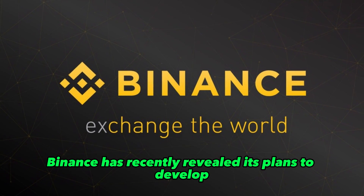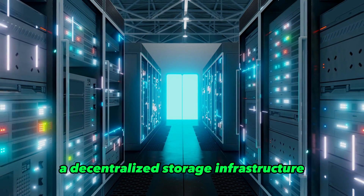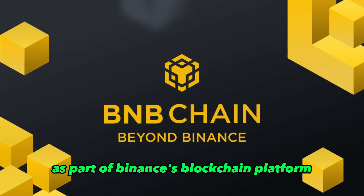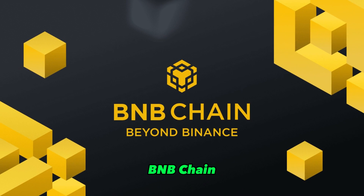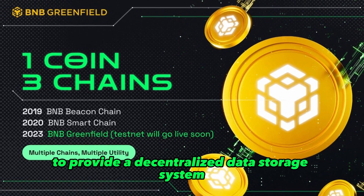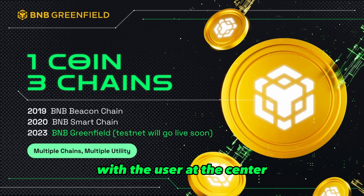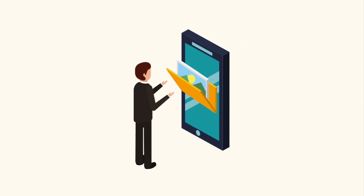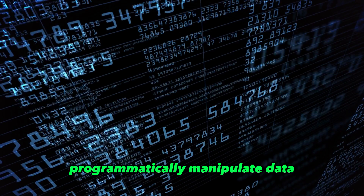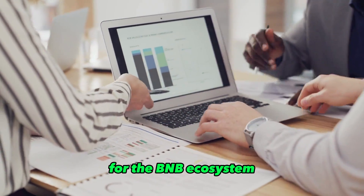Binance has recently revealed its plans to develop a decentralized storage infrastructure called BNB Greenfield, as part of Binance's blockchain platform BNB Chain. The ecosystem of BNB Greenfield is designed to provide a decentralized data storage system with the user at the center. The system will allow users to store their data, deploy their websites, programmatically manipulate data, and store historical data for the BNB ecosystem.